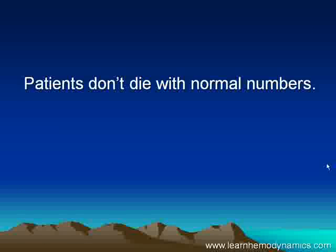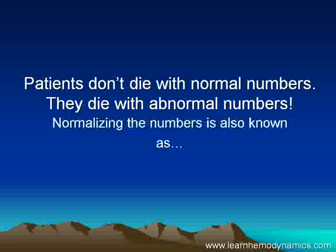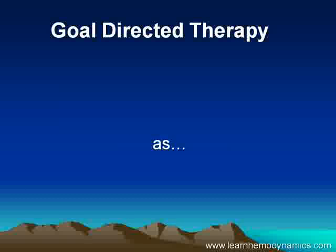When I was training in intensive care, I was always taught that patients don't die with normal numbers — they die with abnormal numbers — and we were always told to try and put the numbers back to normal. Normalizing the numbers, as we called it back in the 1980s, is today known by a different name: it's called goal-directed therapy.